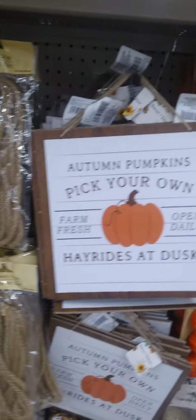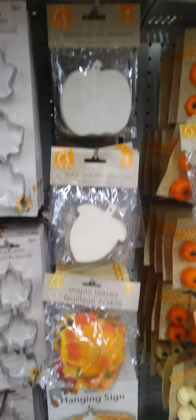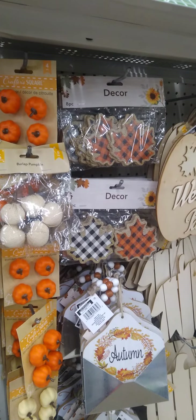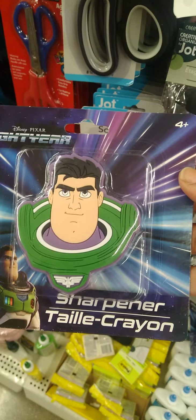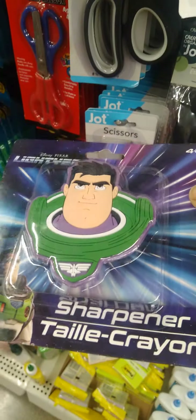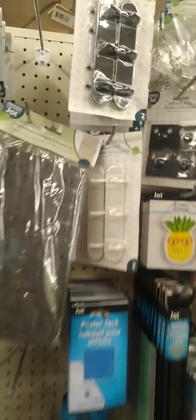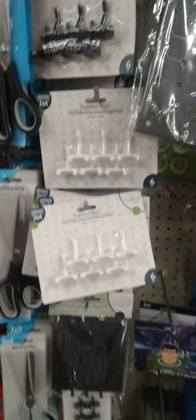And then we have another one here — Pick Your Own Pumpkins. Wow, so much stuff! Guys, look at this — Lightyear just came out not too long ago, and it is a Lightyear pencil sharpener for the kiddos. I love Dollar Tree, y'all. This was just hanging here — I'm not sure where the rest are. I'm in the aisle with the office and pegboard accessories.